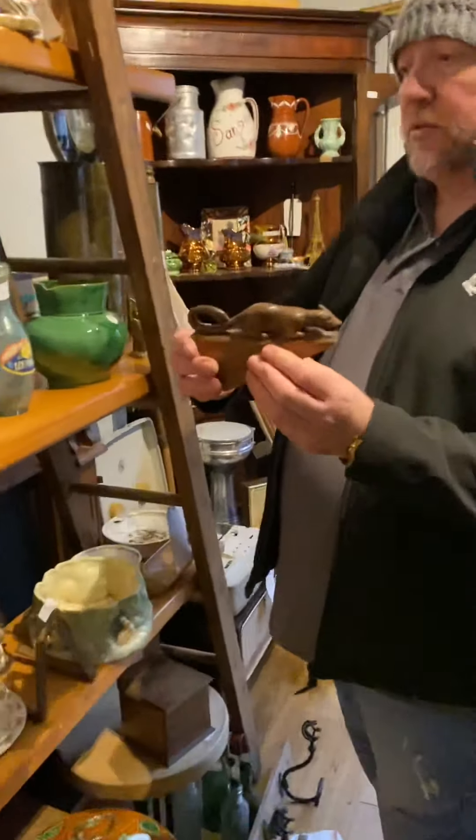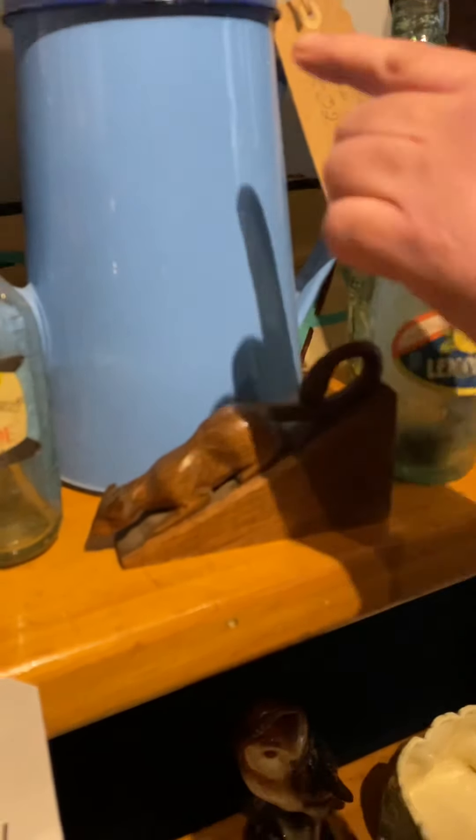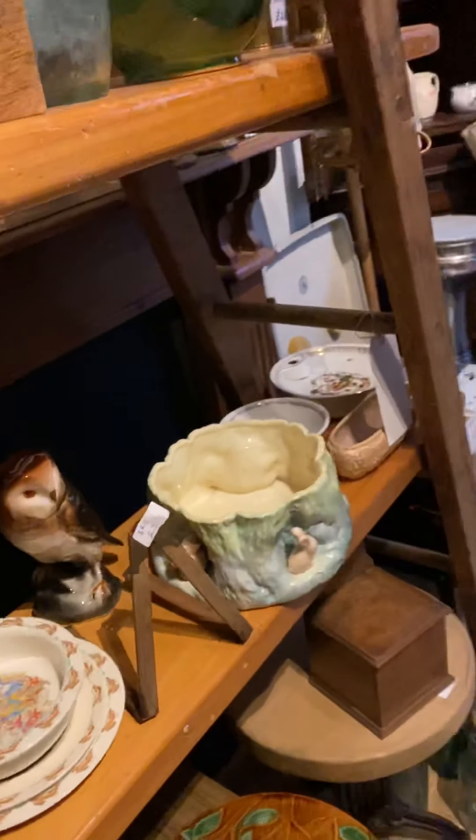A little mouse on there. Enamel coffee pot, 32 pounds — beautiful, absolutely beautiful.